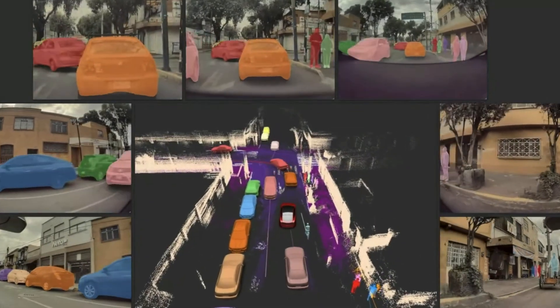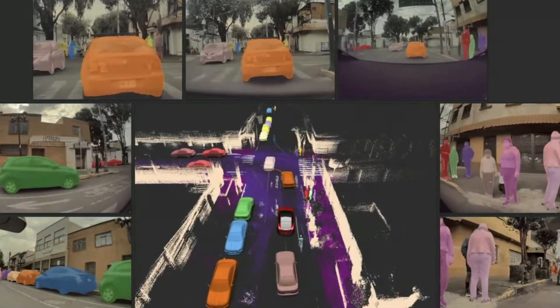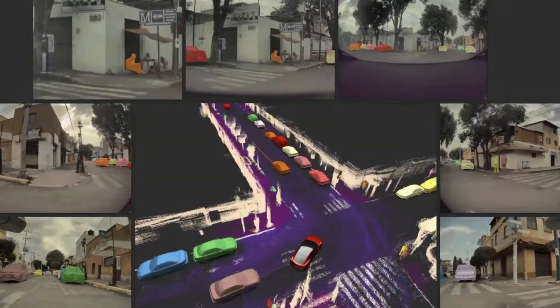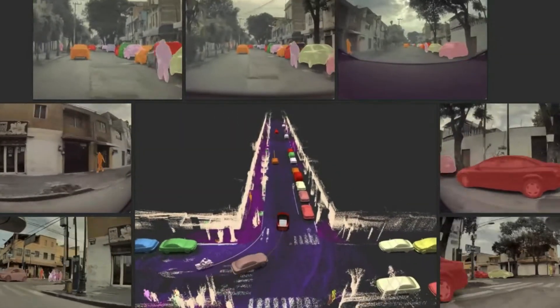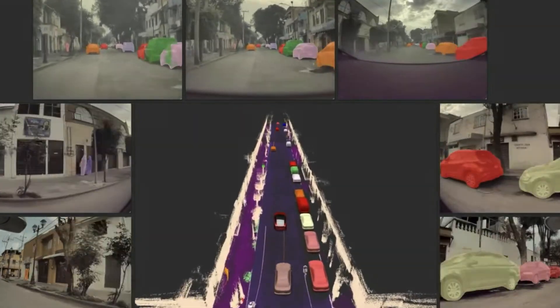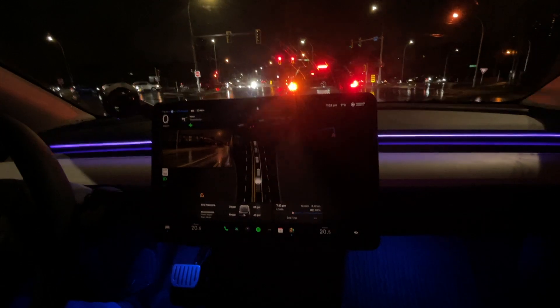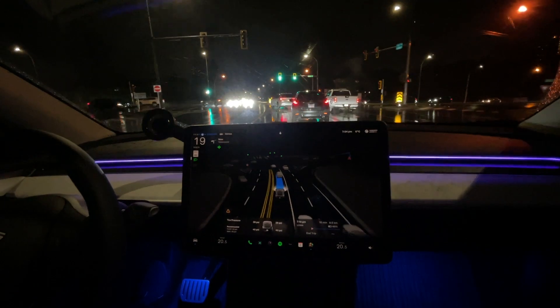Even on the current full self-driving supervised version 13.2.8, there are cases where intense sunlight affects all of the windshield-mounted cameras simultaneously.